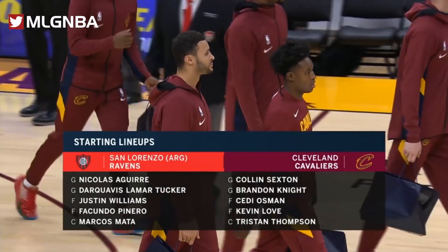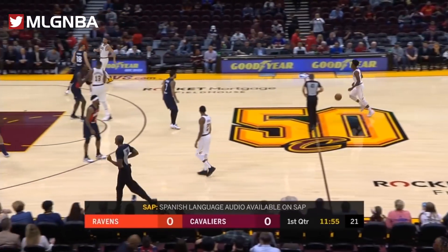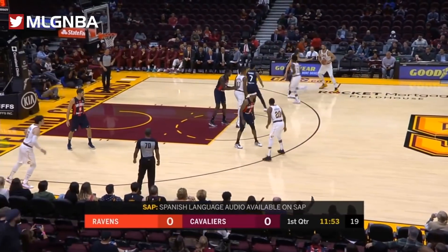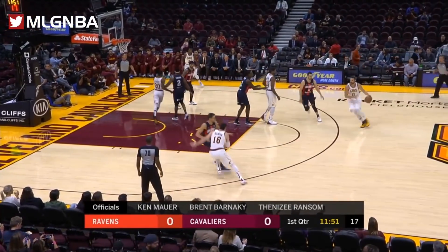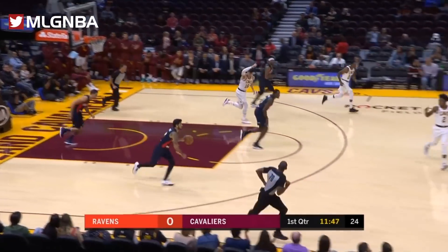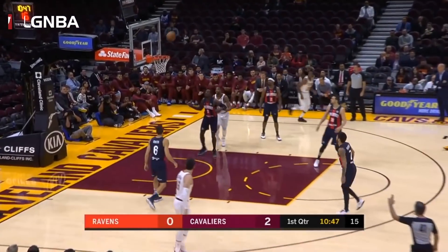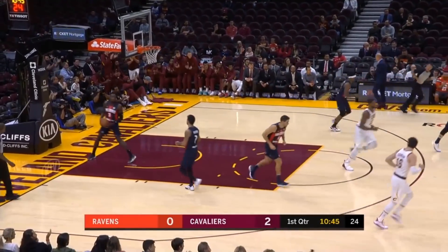Take a look at our starting lineups, first for the Cuervos — it's translated into the Ravens. The Cavaliers preseason is underway. Collin Sexton played all 82 games last season for the Cavaliers. He pulls up, fires a three, that's good. Sexton rattles it in.